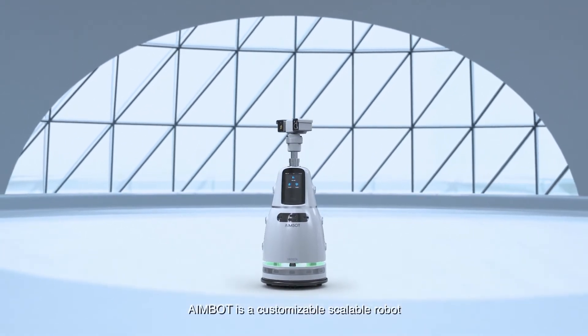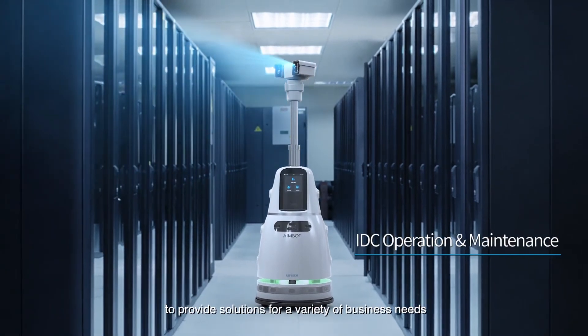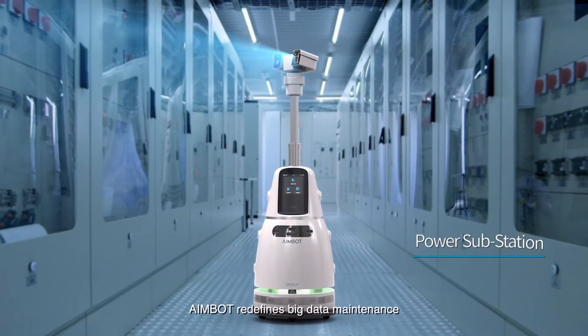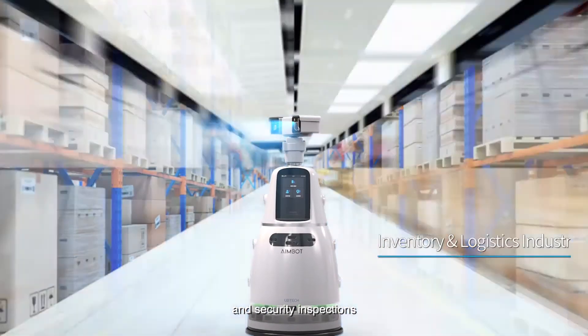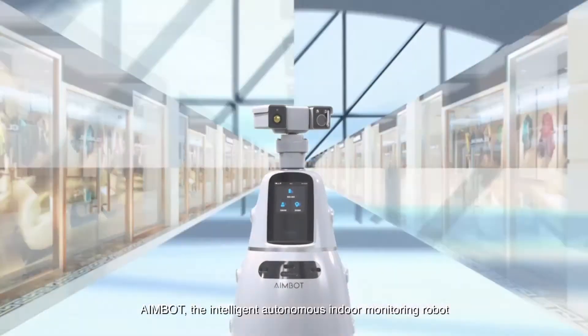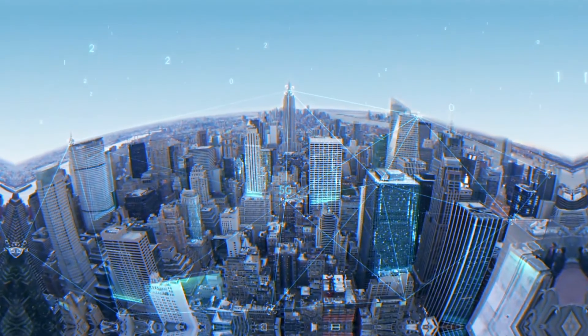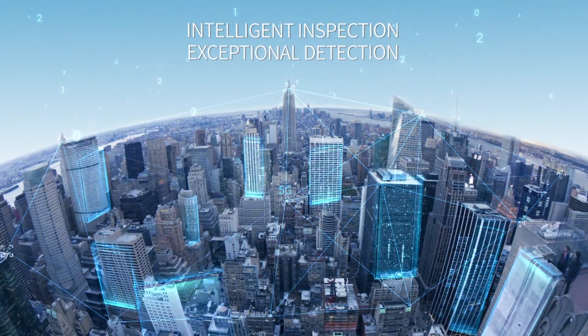AIMBOT is a customizable, scalable robot providing solutions for a variety of business needs. AIMBOT redefines big data maintenance and security inspections with innovative technical solutions. AIMBOT — the intelligent autonomous indoor monitoring robot: intelligent inspection, exceptional detection.